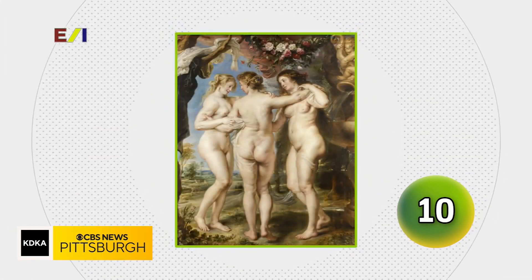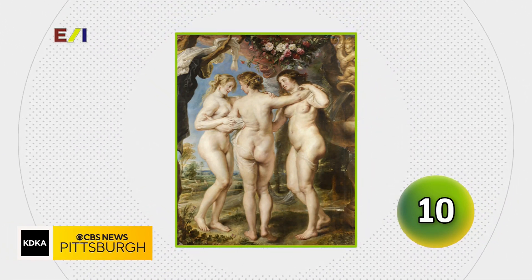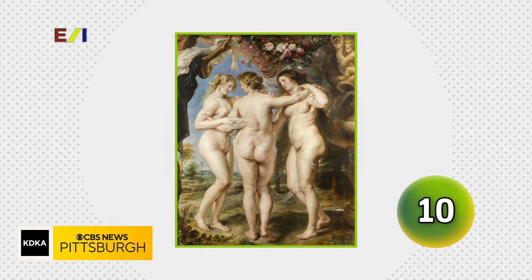He has often been referred to as Rembrandt's main influence. His mythology subjects include the Three Graces, Venus at the Mirror, and Prometheus Bound. Who was this Flemish painter?